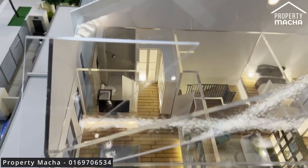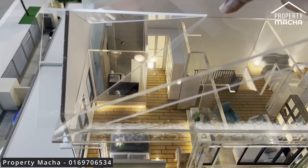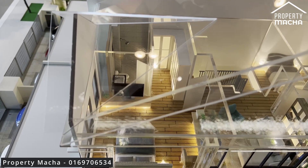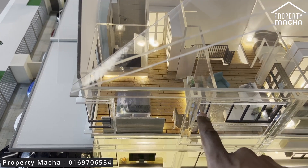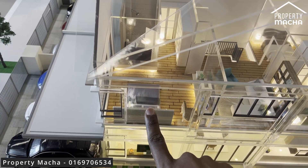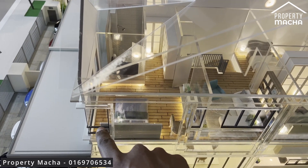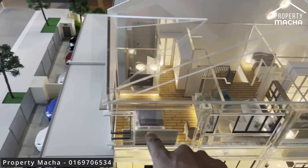Now for the master bedroom — as you enter and turn right, there's a walk-in wardrobe followed by the master bathroom. The bedroom itself has ample space: you can fit a large study table and still have room to walk around, plus a king-size bed with space remaining. That extra space could be a makeup area or, in my case, a small gaming station.